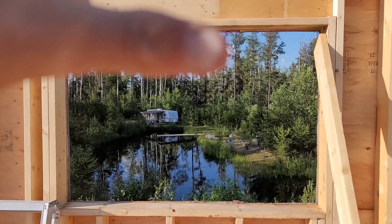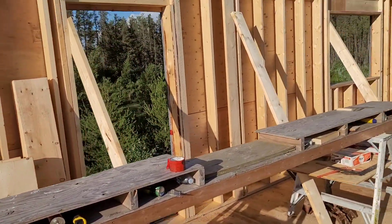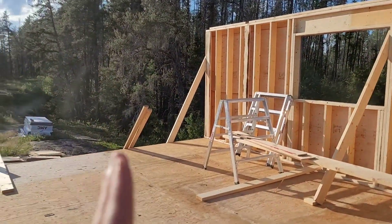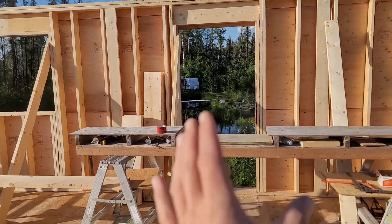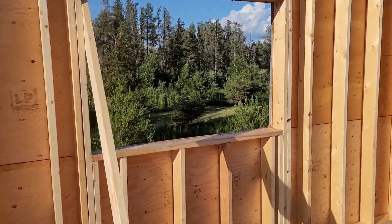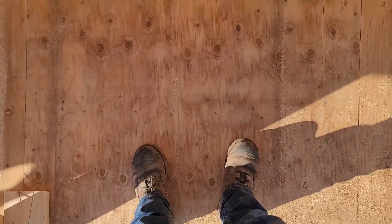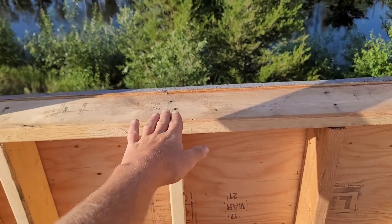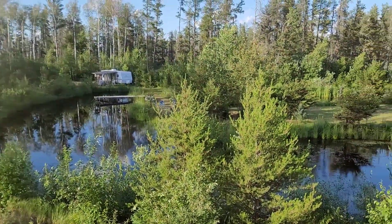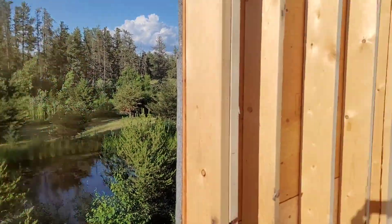Look at that view — minus the camper. Imagine that gone. So pretty. And then you've got the main entrance. The other entrance for the mud room is going to be here somewhere. Going to do some stuff out there to make it look nice. And then this will be the kitchen window. So if you can imagine doing dishes — probably arm's length from the window — look at that view. Who doesn't want to wash dishes looking at the pond and nature and all that stuff?